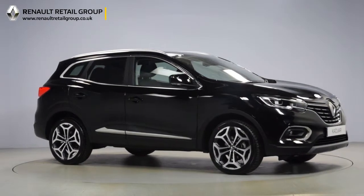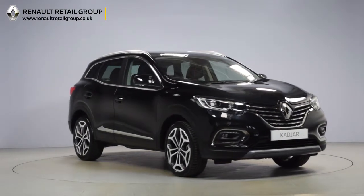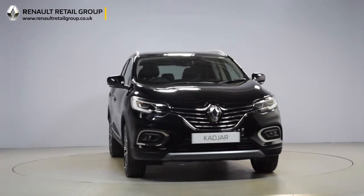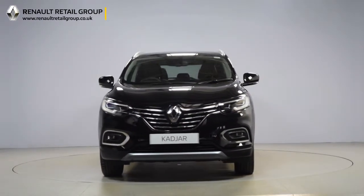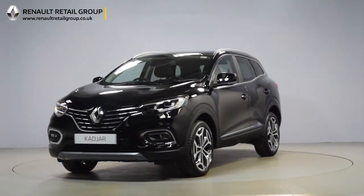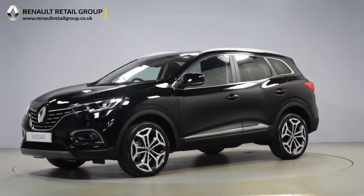Hello and welcome to the Renault Retail Group. Thank you for taking the time to watch this short preview video. It's designed to give you a better insight into the car you're interested in, by providing a comprehensive walk-around video so you can see for yourself the exceptional quality and great condition that you would expect from a Renault Retail Group vehicle.